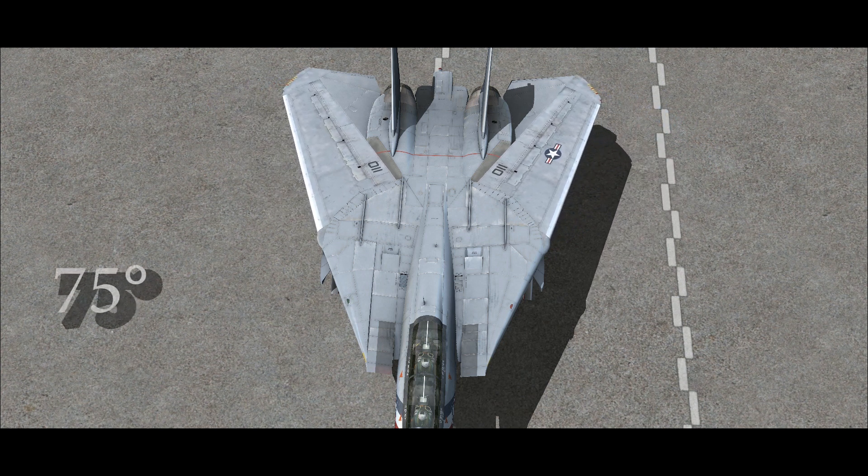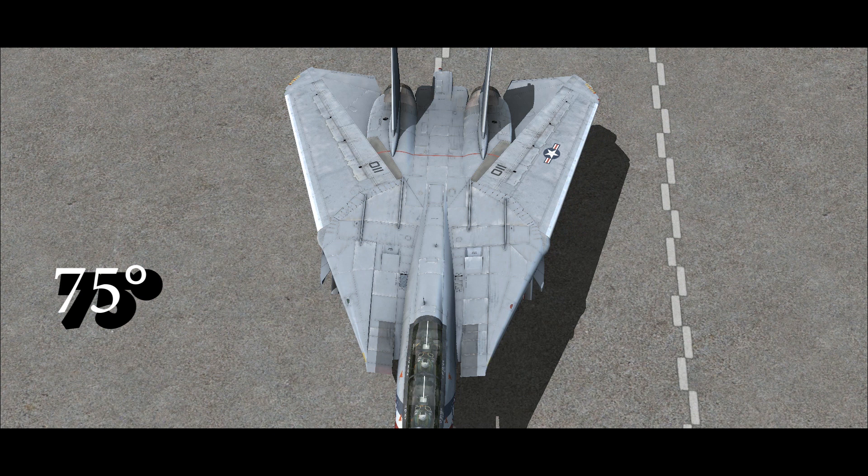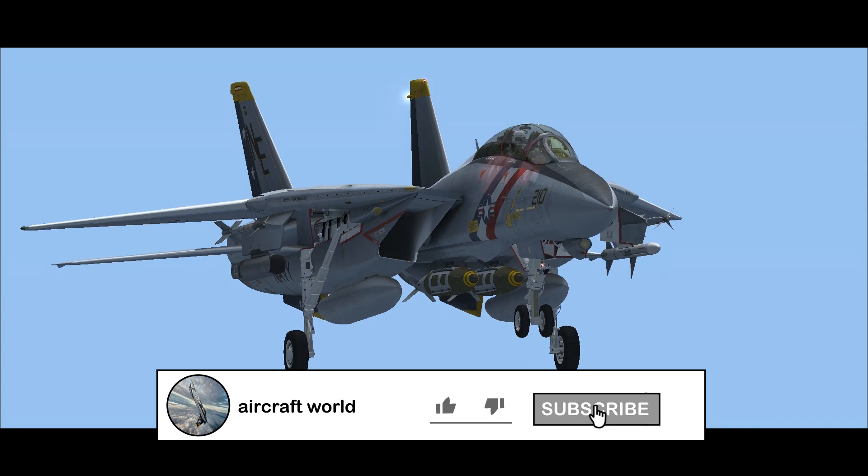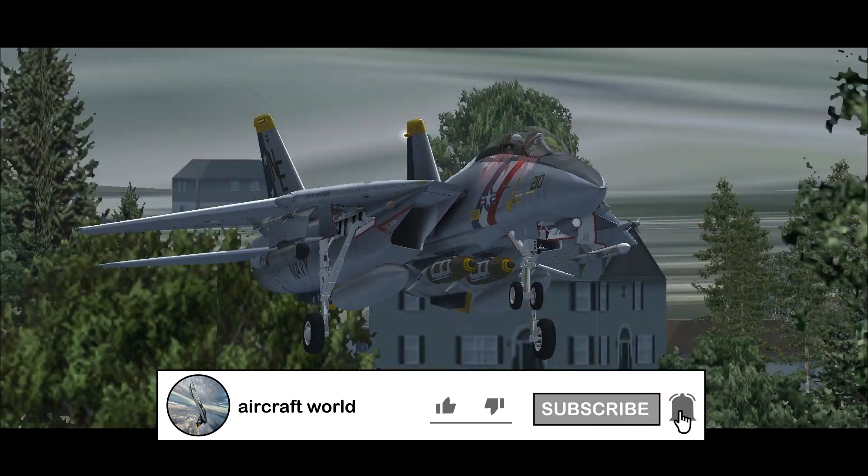When parked, the wings can be over-swept to 75 degrees to overlap the horizontal stabilizers, saving deck space aboard carriers.